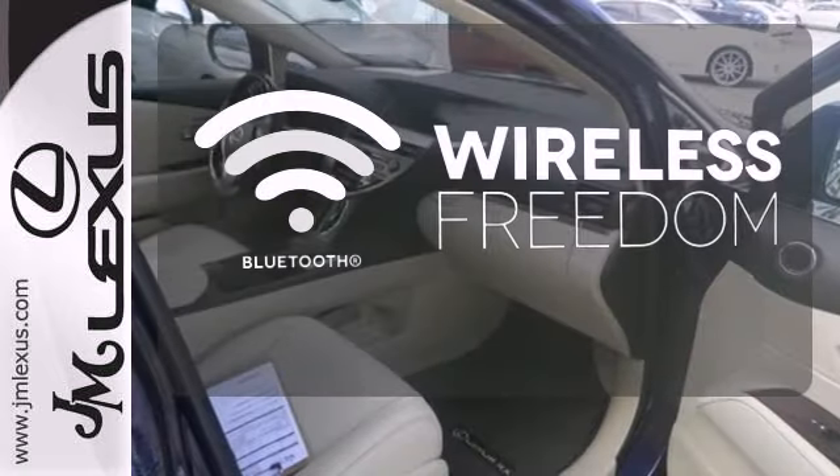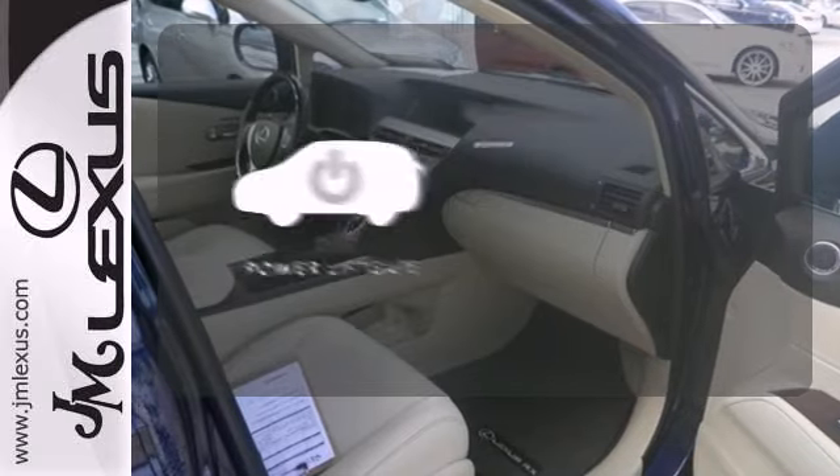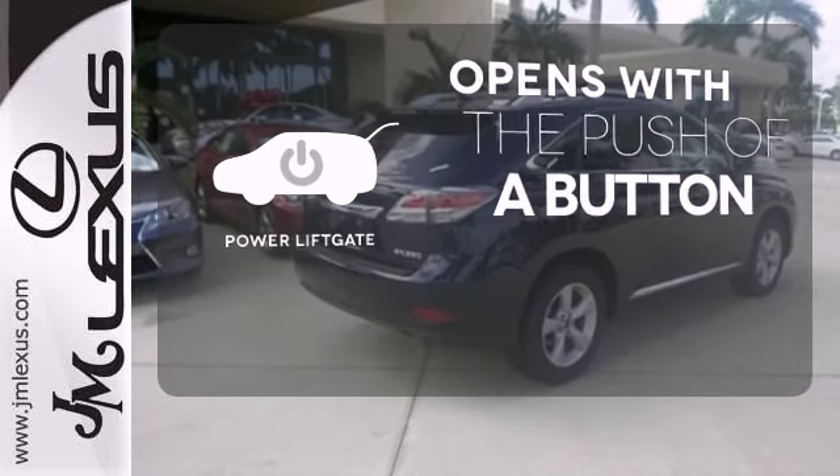You don't have to put your life on hold when you have Bluetooth. The power lift gate offers automatic rear door operation with the push of a button.